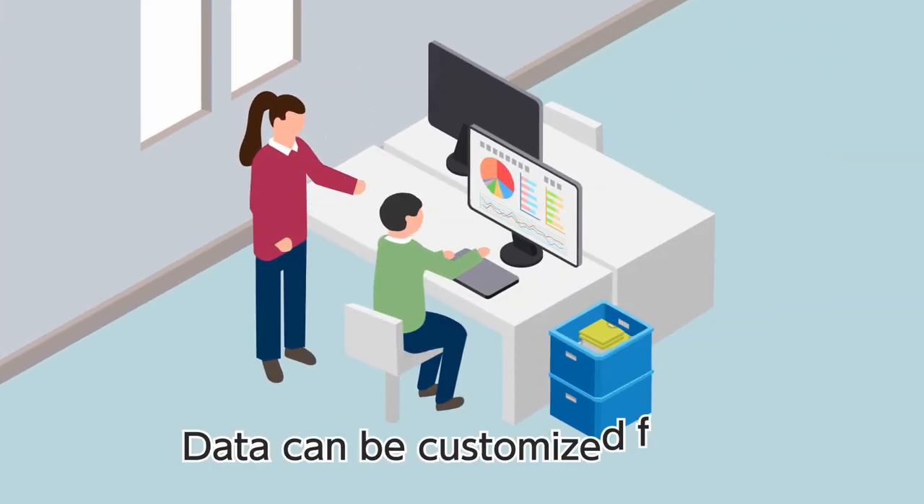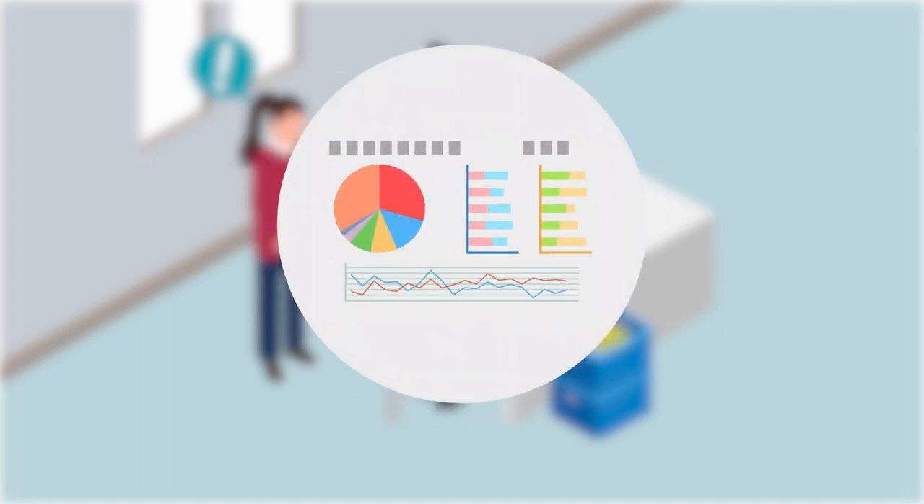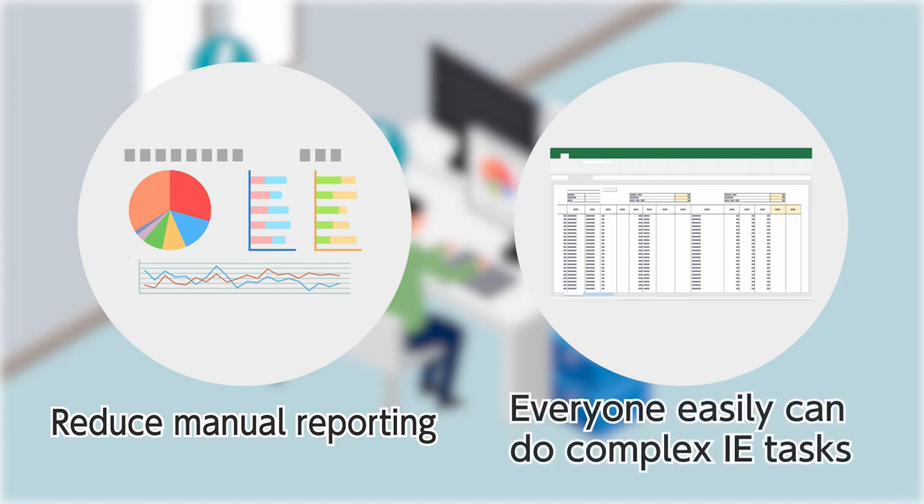Furthermore, the data can be customized in each factory according to its usage. For example, you can export the data in any format so that you can digitalize the work process such as reporting and reducing workload. Also, it supports a person in the technical department to easily perform complex IE tasks such as time study.